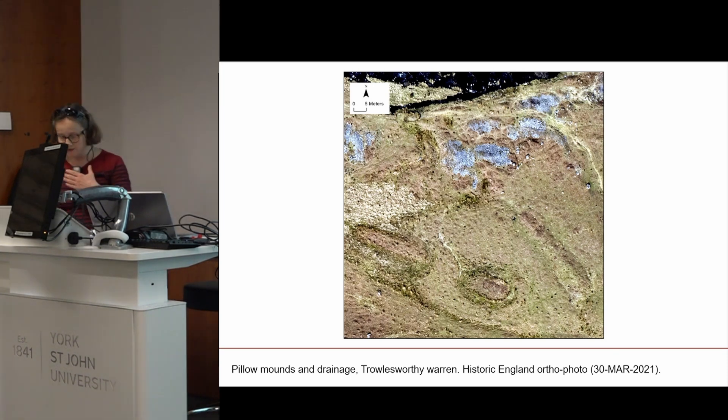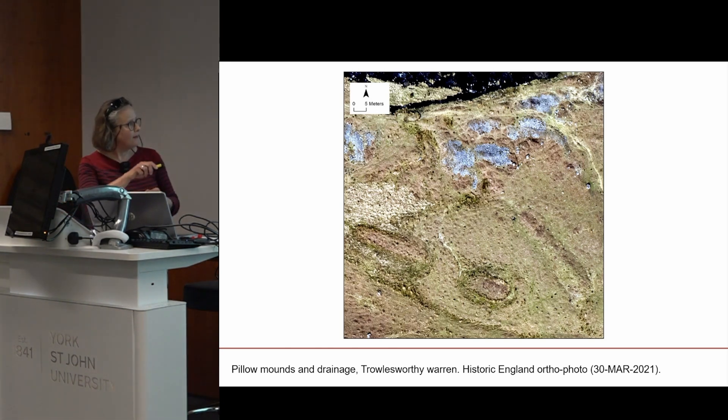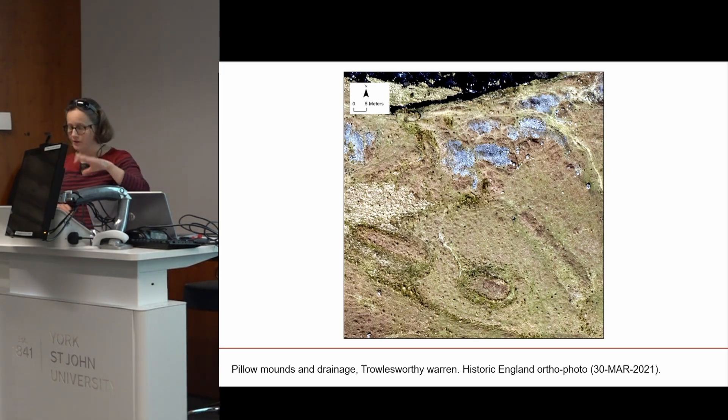Now let's talk about the archaeology. In this extract, the orthophotography gives a good sense of vegetation cover at the time of the survey — something the English Heritage Trust is particularly concerned with. We have three post-medieval pillow mounds, part of a huge rabbit warren covering this area, with differential plant growth on the mounds and in the drainage ditches surrounding them to help keep them dry.